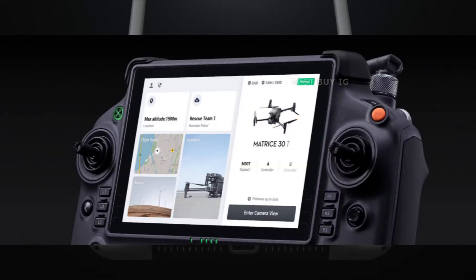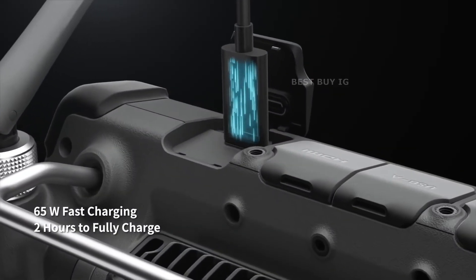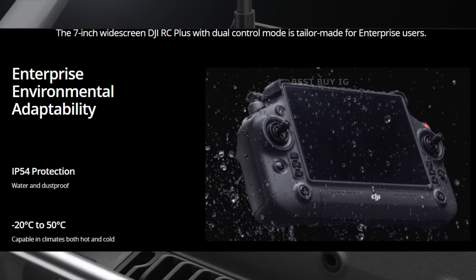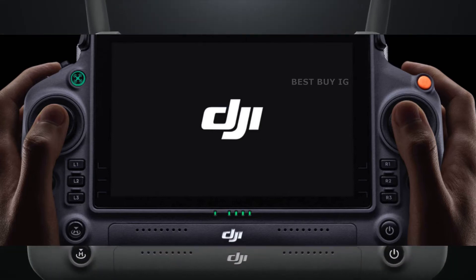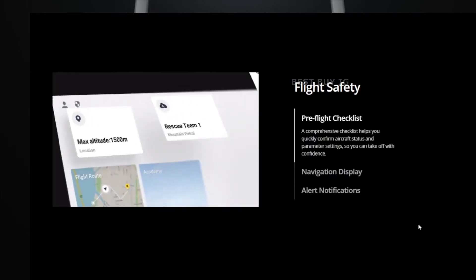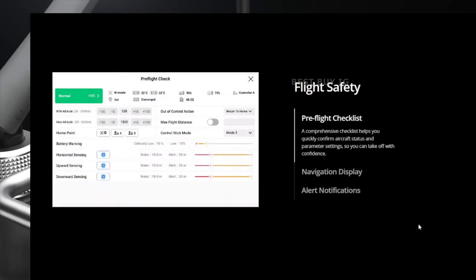The new enterprise remote controller is the RC Plus. It has a brilliant seven-inch wide high-definition screen and is IP54 rated, meaning it can withstand heavy rain. Six physical buttons are located behind the control sticks adjacent to the screen on the DJI RC Plus, allowing you to swap between important controls like wide-angle, zoom, infrared, and FPV without taking your hands off the control sticks.